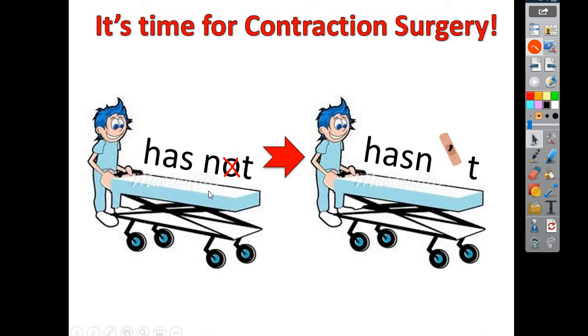And then Mr. Has Not turns into Mr. Hasn't. It's a lot faster than saying "has not" — "hasn't." That's faster, and it's a little bit shorter to write because you're missing a letter now. So this is what I mean by doing surgery today — we're going to go in and take out some bad letters to turn them into contractions.